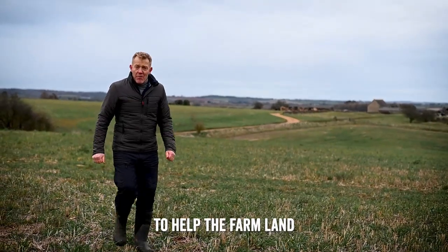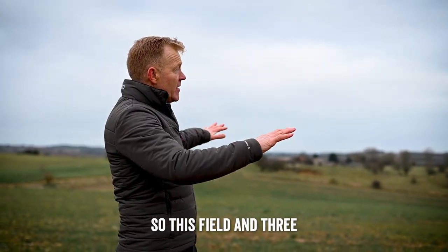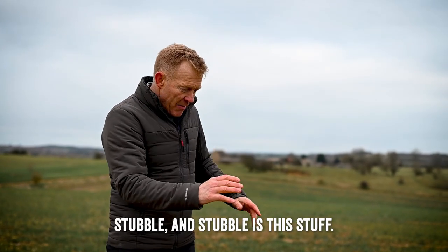The other thing we do to help the farmland birds and lots of other wildlife too is leave overwinter stubbles. So this field and three or four more across this area — about 120 acres — are left with stubble. And stubble is this stuff.